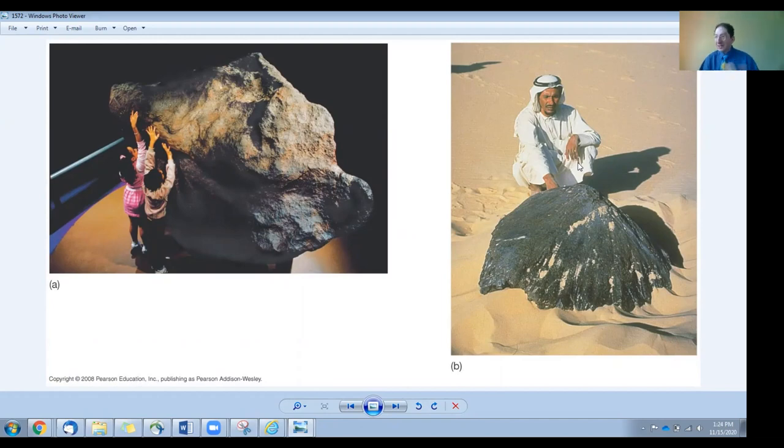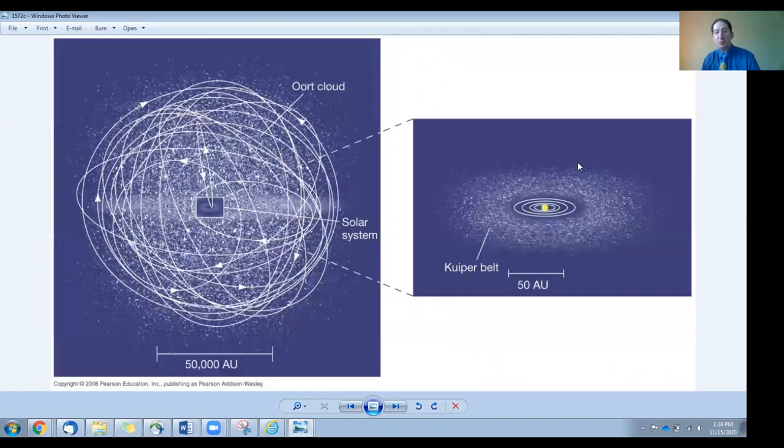It's not just asteroids that hit us — comets also swoop into the solar system on very eccentric orbits and sometimes hit Earth. As discussed before, this is how a lot of our water got here initially. Asteroids are more rocky and metallic, while comets are more water-based, sometimes with ammonia and methane mixed in.